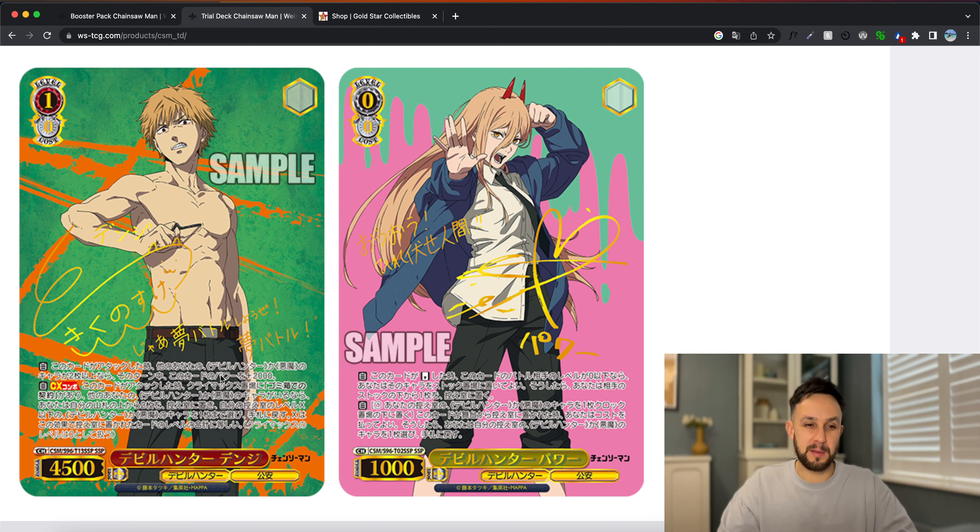Here are the trial decks, which are released very soon — next month, basically. These are coming out two months before the booster box set. There's a really cool design on the trial deck box, and we do actually have the cards that you can pull. They are SSPs — let me try and zoom in a bit just to get them a bit bigger on the screen. Unpopular opinion: everyone doesn't typically like these card designs, but for some reason I do like them.